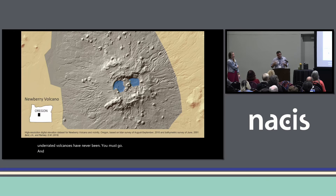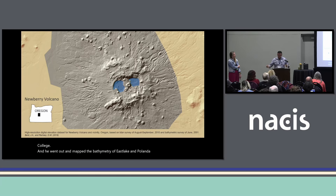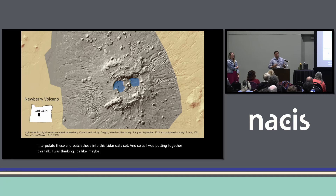One of the really cool things about that project was I got to use bathymetry data collected by Bob Reynolds, a geologist at Central Oregon Community College, who mapped the bathymetry of East Lake and Paulina Lake. I got to interpolate and patch these into the LiDAR data set. As I was putting together this talk, I realized this was maybe my first introduction to filling in the gaps in elevation data sets, and maybe that has carried me through to this point.